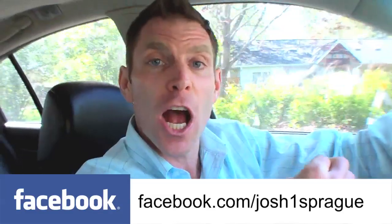Great store layout, easy to pick up other items. Thank you, everybody, for contributing to the Facebook question of the week. Remember, you can find me on Facebook at Facebook.com/JoshOneSprague.